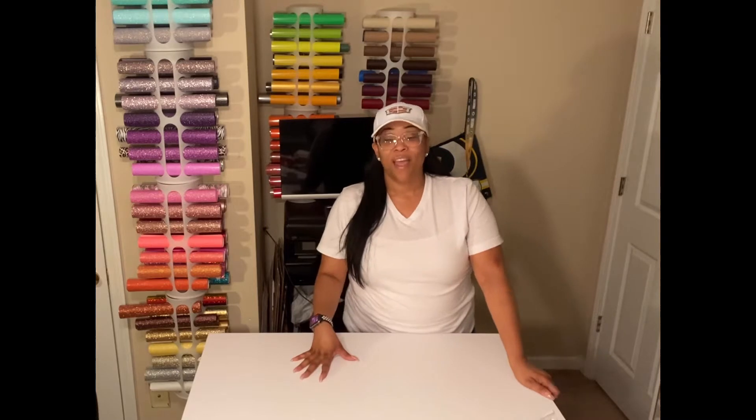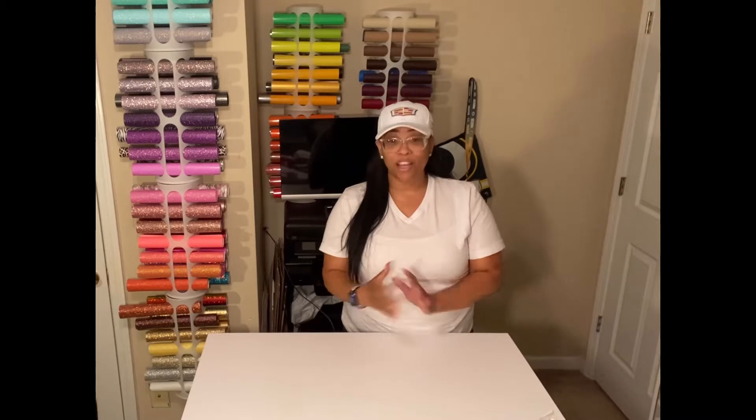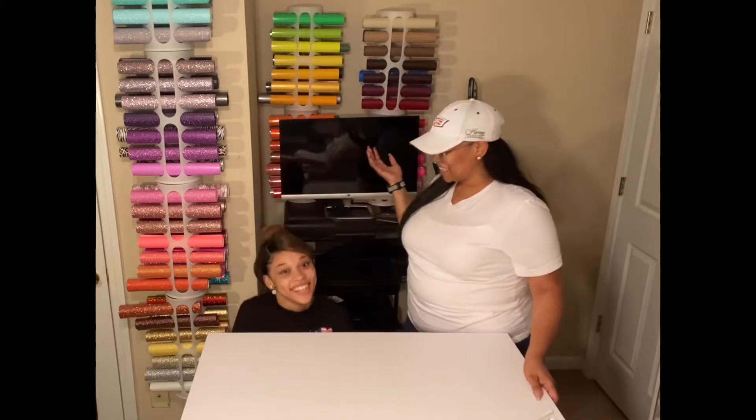Hey guys, this is Zee with Female Hustle Inc. Welcome back to my channel. Thank you for watching. I know I've been away for a while and I've had a lot going on. I have a special guest here with me today. This is my daughter Kelsey.